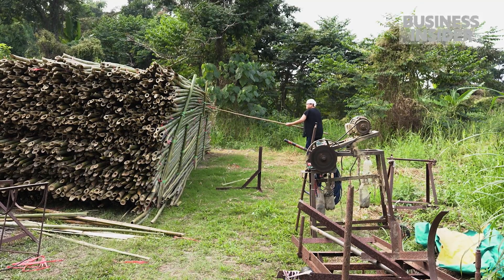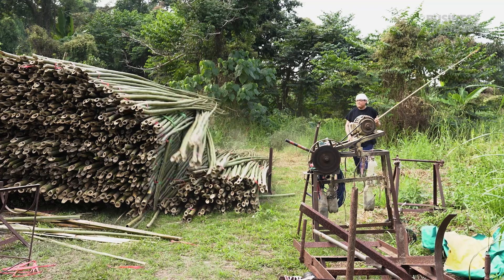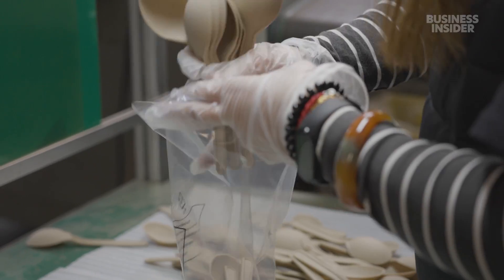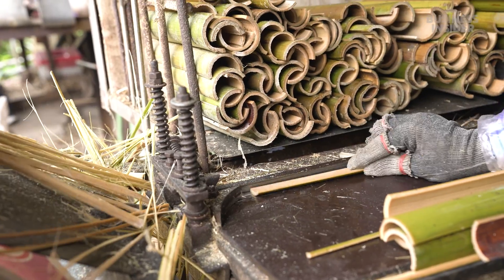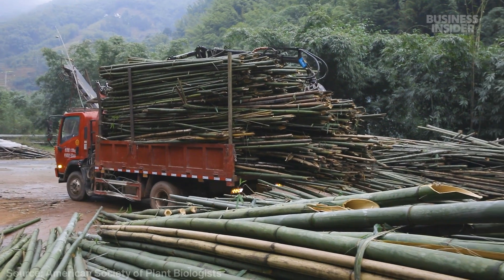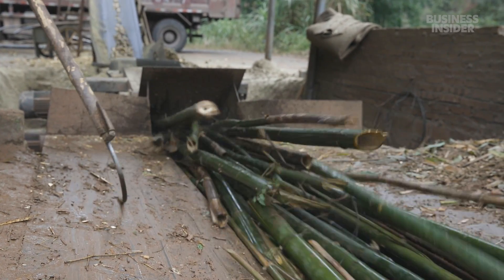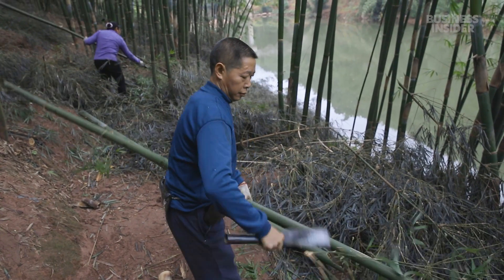Demand for bamboo is growing. Whether it's straws, spoons, or even toilet paper, bamboo products are springing up on grocery shelves everywhere, usually branded as a greener alternative to plastic and paper. Some species of the fast-growing plant can sprout more than one foot per day. But are bamboo products really good for the planet? And how do they stack up against the paper and plastic competition?